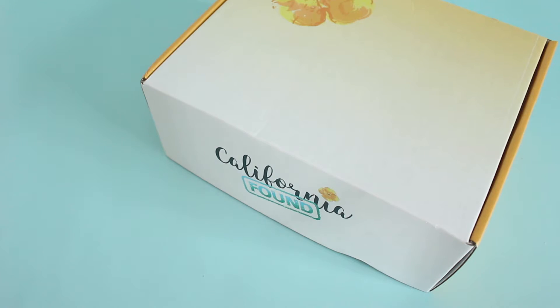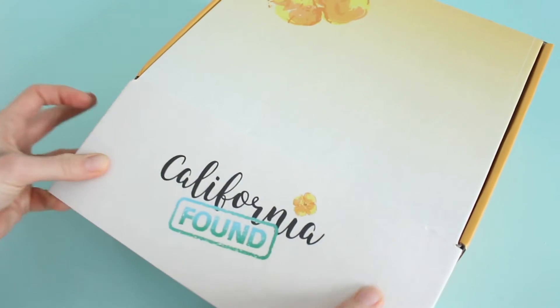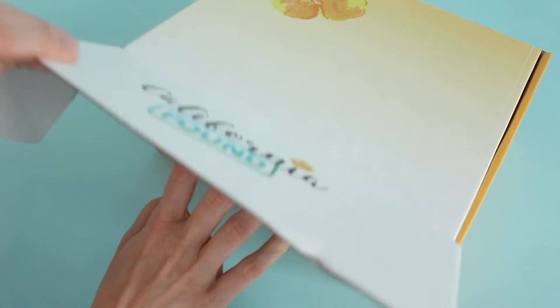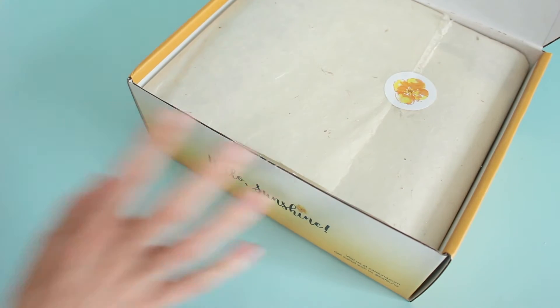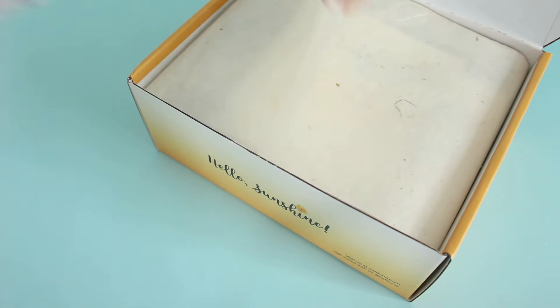We got to review it for the first time last month and both Shona and I were just blown away by how gorgeous and thoughtful this box is. They are $49 per month and they are an expertly curated collection of small batch and handmade beauty, style, home, and gourmet items from California's most talented artisans. They are shipping free to us and $7.95 to Canada.